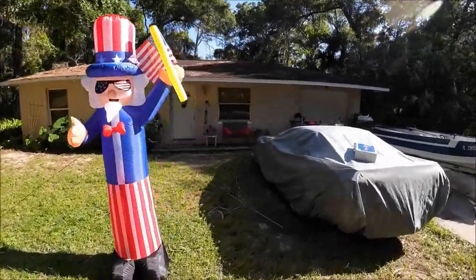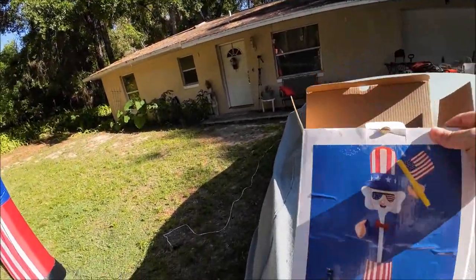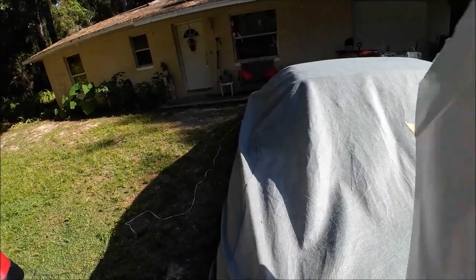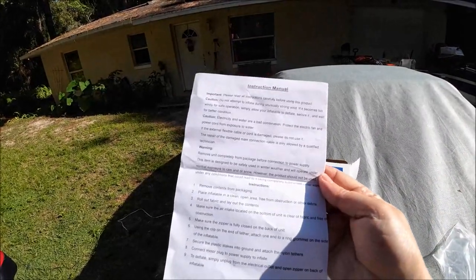He's got a box over here. So this is what it comes in — it comes in a box like this. And you get directions on how to put it together.